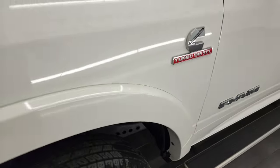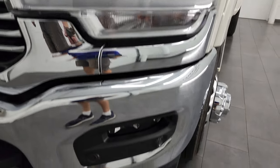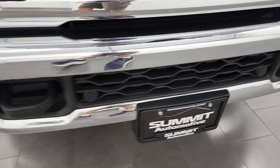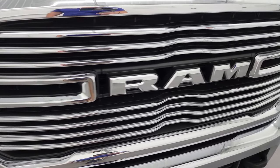Front fender looks really good, comes with the fender flares. You also get the LED headlamps, running lights and fog lights on this truck. Front bumper, no dents or dings on there, and does have the front bumper parking sensors. You get the chrome-trimmed Ram and grille.